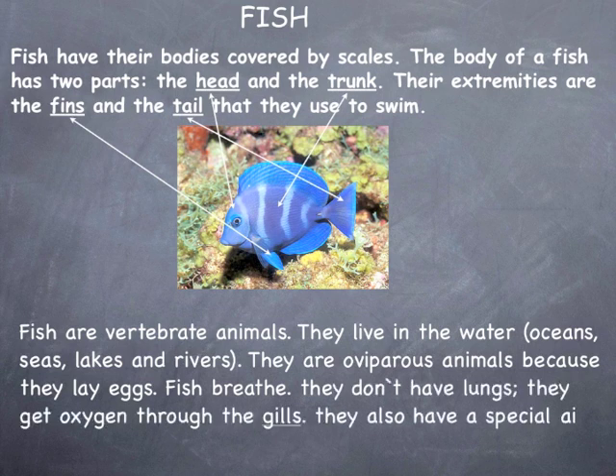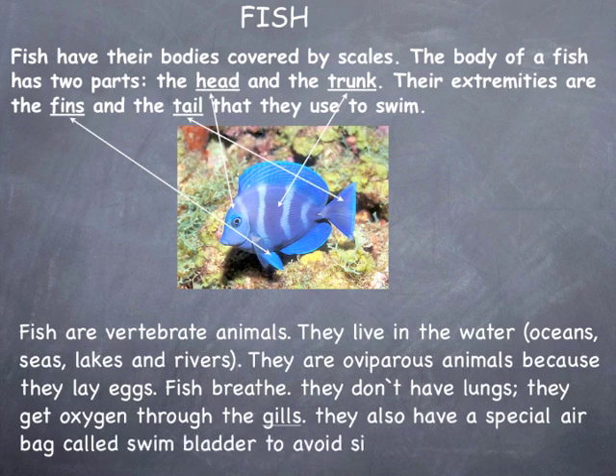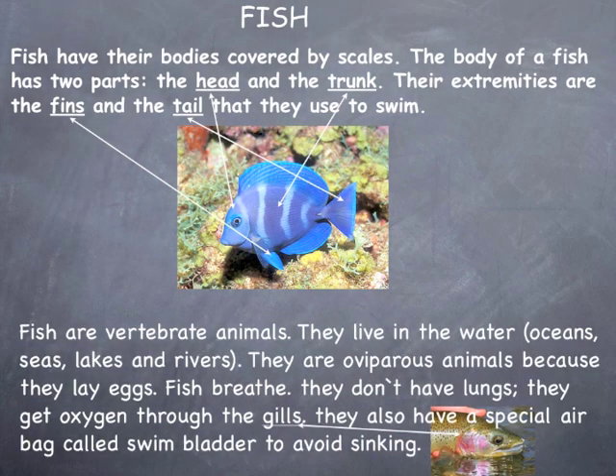Fish breathe. They don't have lungs; they get oxygen through the gills. They also have a special airbag called a swim bladder to avoid sinking.